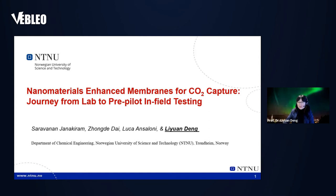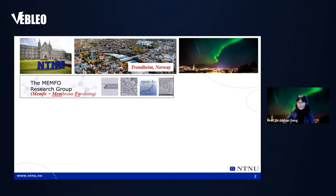Before I start, I want to give a few words about my group. This is a membrane research group — we call it Mempho, like the logo here. We're located in a small town, Trondheim. This is how it looked in the summer, and this is how it looks now in wintertime. It's as beautiful as it is, so please, if you have a chance, you're welcome to visit us.